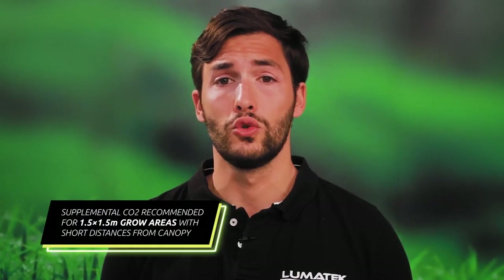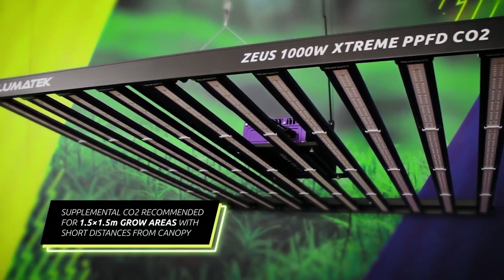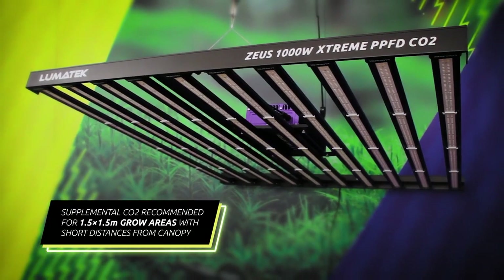This fixture produces extreme high levels of light intensity, which requires the use of supplemental CO2 for those who plan to grow on 1.5 by 1.5 meter grow areas with a short distance from canopy to the light.